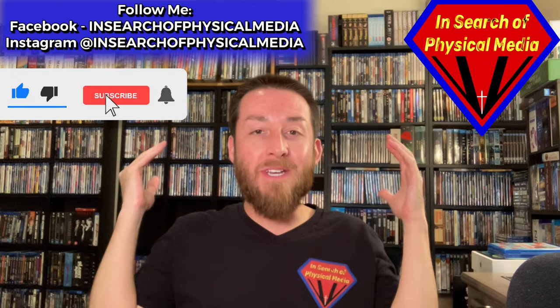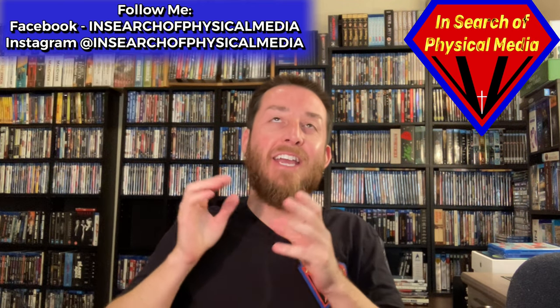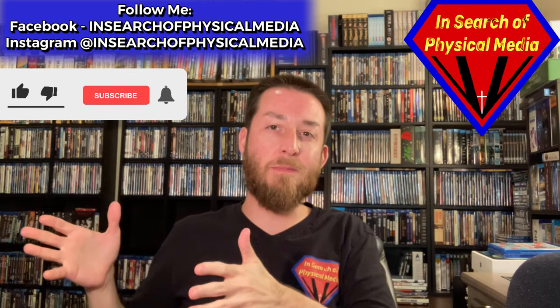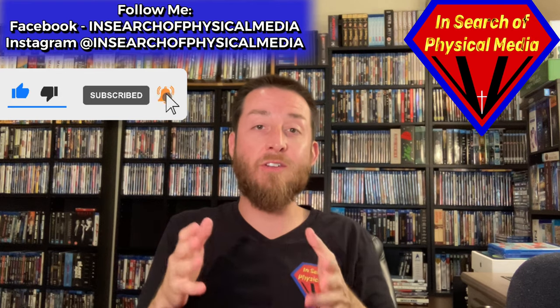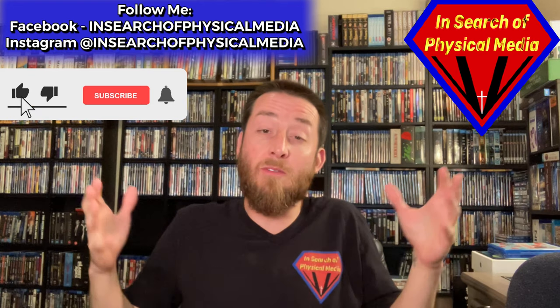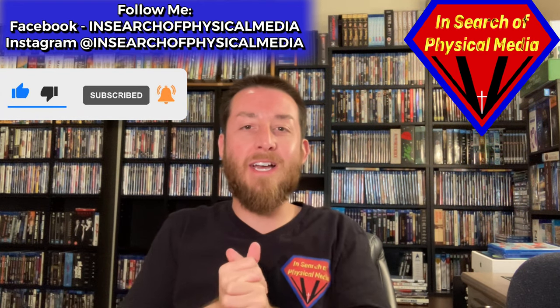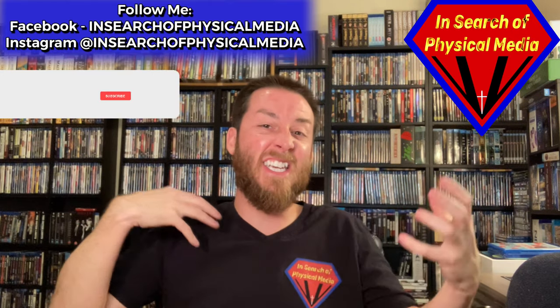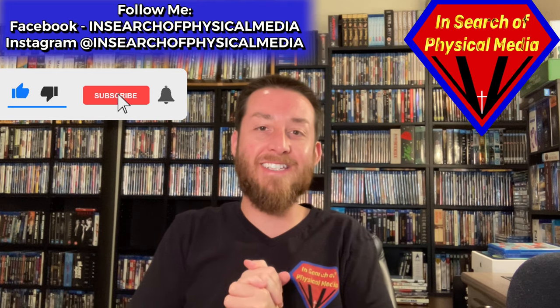So today we're going to be doing a room tour of the room that I'm in. I do have several other displays and several other Blu-ray racks in other rooms, but we're just going to stick to this one today. So this is going to be part one of my room tour. If you enjoy this, I'll do more of these as time goes on to update the channel and get you guys more info on what I've added to the collection, new racks I've gotten, things like that.